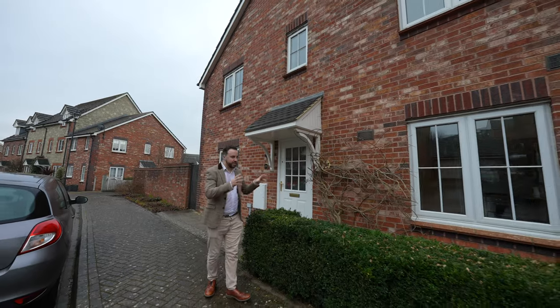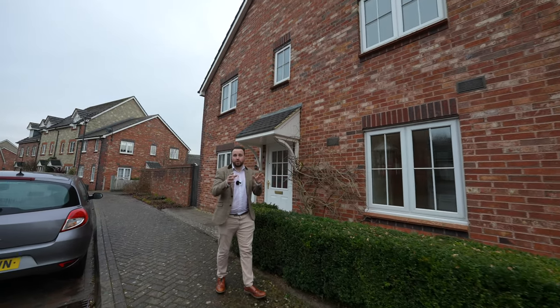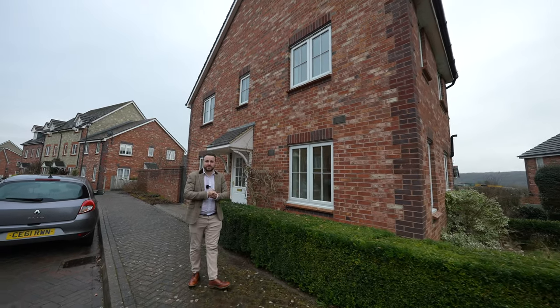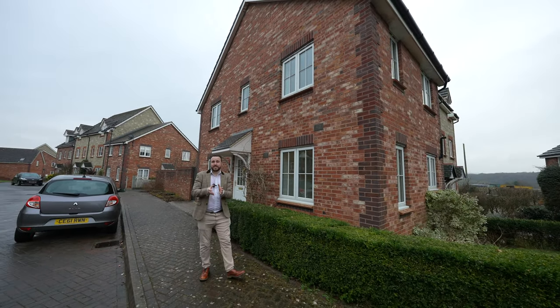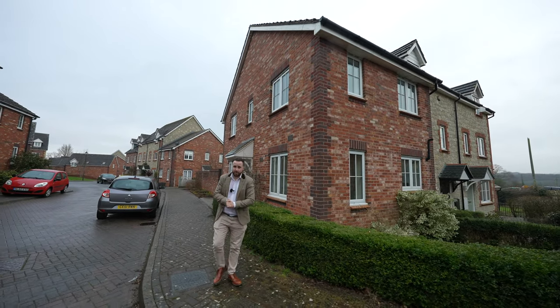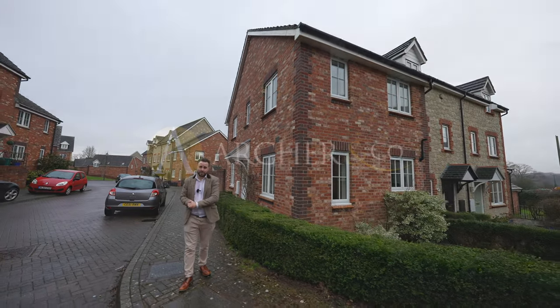What I love most about this property is that it could suit either a first-time buyer or someone looking to downsize. Being so well located near to the town centre, as well as walks, and having good access to the M48, it's a perfect all-round house. So if you're looking for a home and think this could be your next property, get in touch and arrange a viewing.